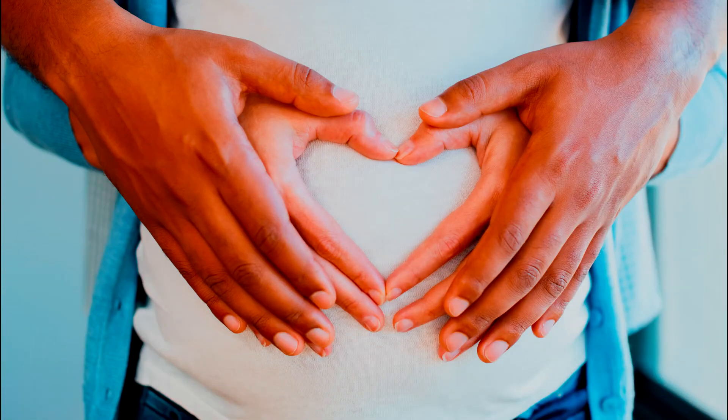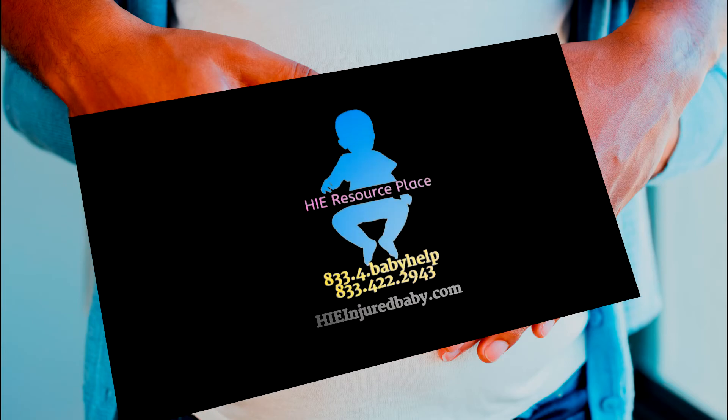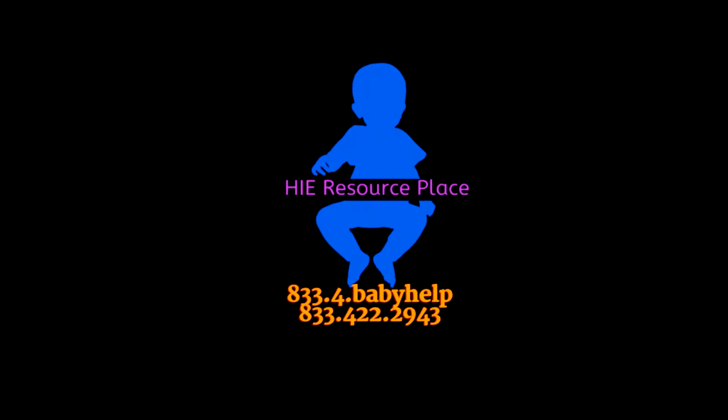This reduction can be seen as a partial, prolonged event. In other words, a reduction of oxygen occurs over time and is continuous. This is Marcus from HIE Resource Place, and we'll talk with you next time.